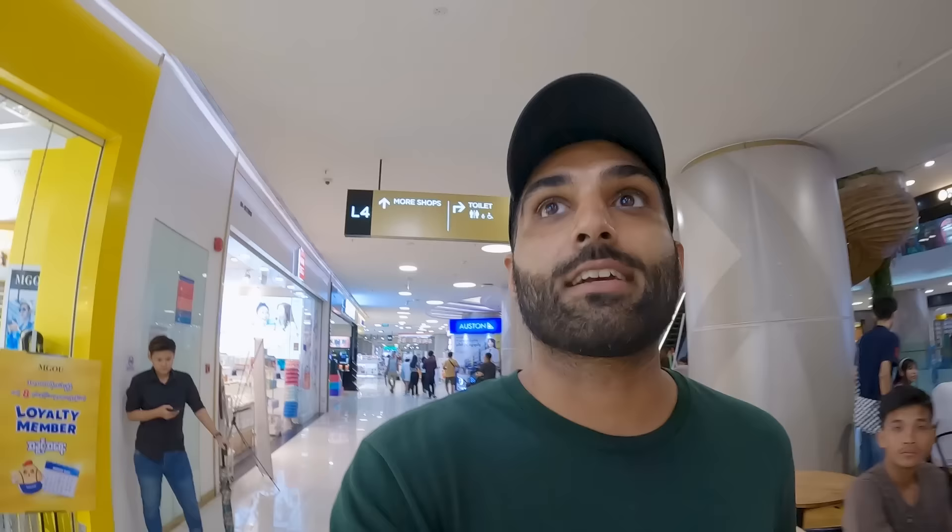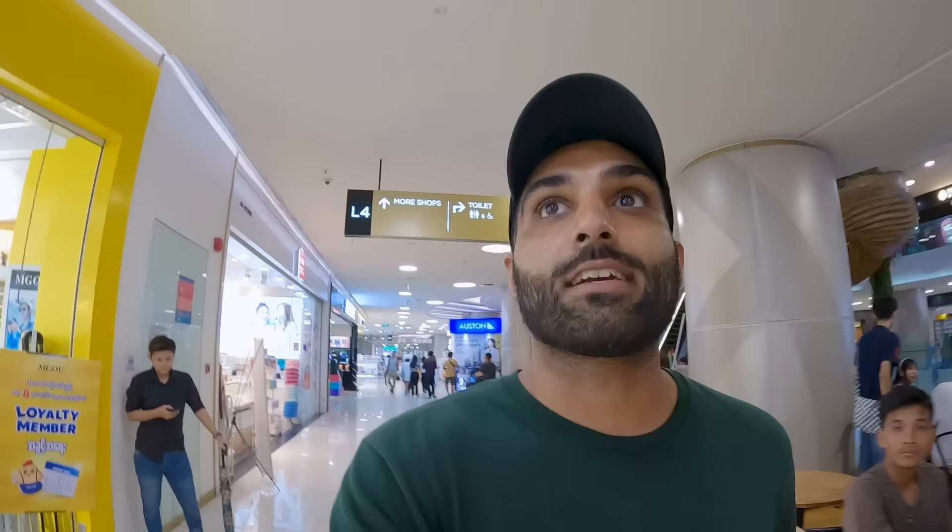There's a Miniso — one of my favorite stores, you can get anything you need for basic household and hygienic goods. And they have an Indian restaurant as well — very nice.